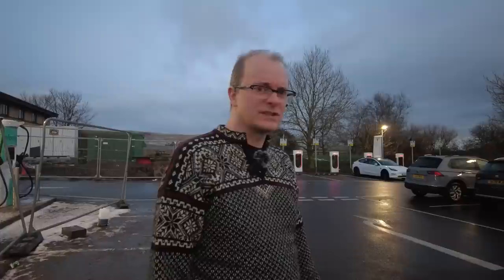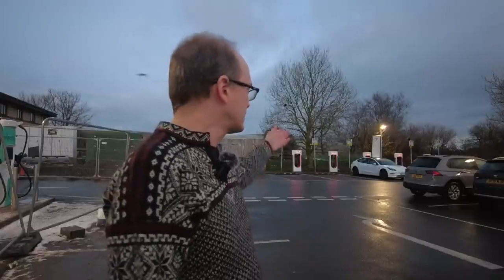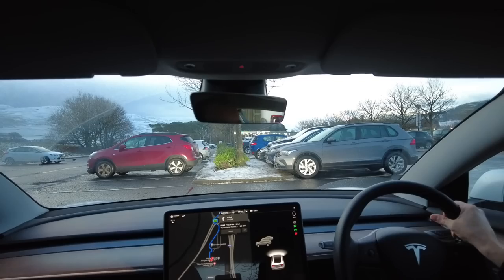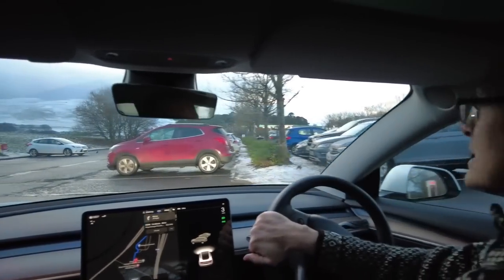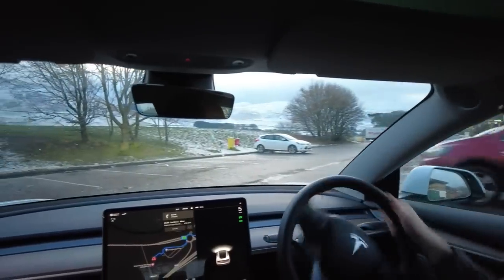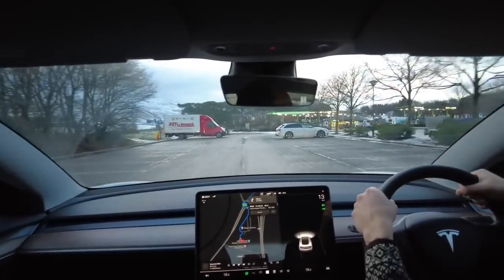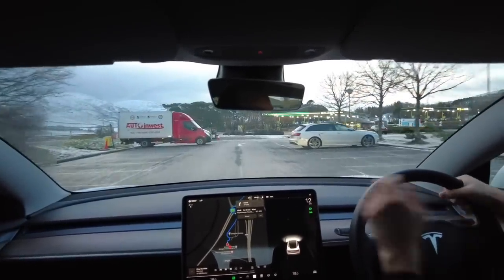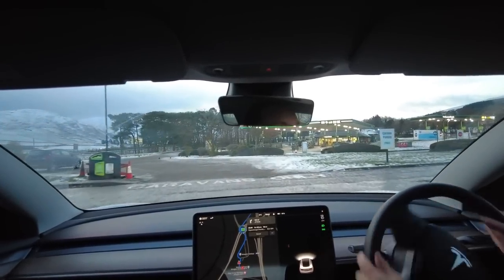Let's head on to Tebay services. We have a 20% predicted state of charge for Tebay. When I was at Perth, the predicted state of charge at Abington was 22%, and it ended up being 17%. There's no point charging up any more than necessary because if you charge up more than needed, you end up with slower charging speeds.